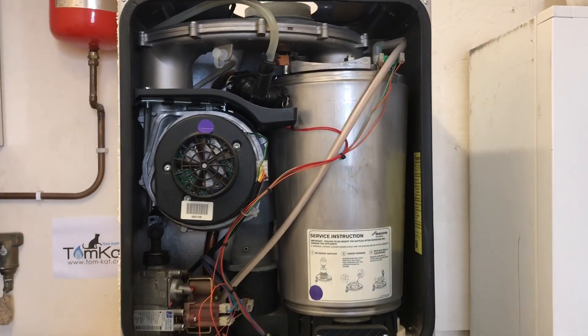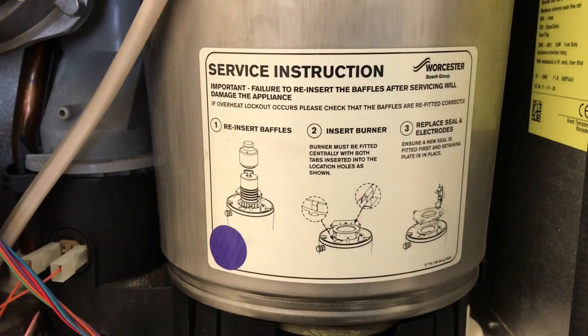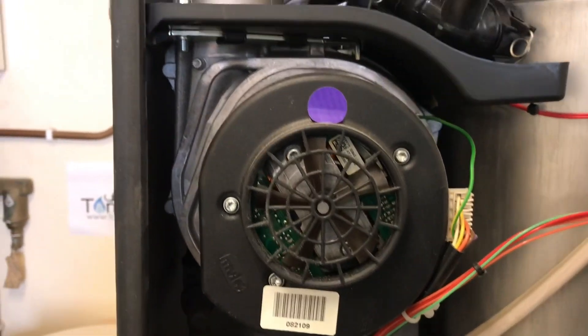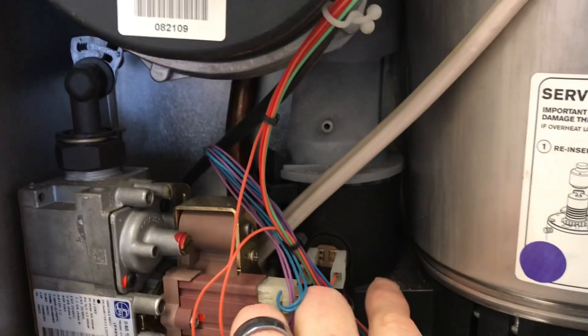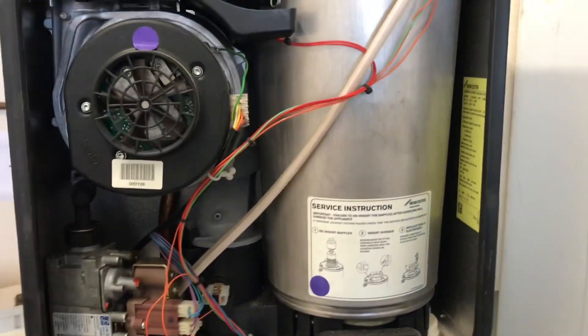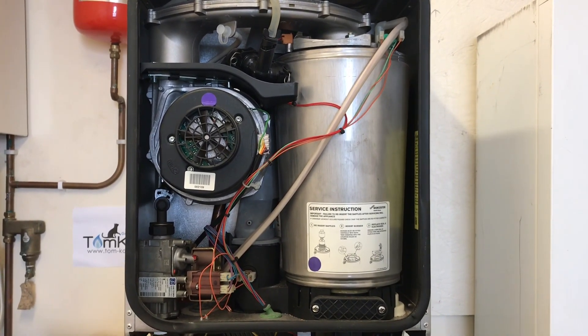Now let's look at the Worcester Junior heat exchanger. It might look like stainless steel but it's actually aluminium on the inside. Inside there are baffles — a set of baffles to remove from the top. The fan sucks gas and air in, which goes into the blending tube at the top. This is a downward-firing burner, burning down to the bottom. There's a sump, and then products of combustion go back up and out through the flue. Worcester does two different types of burners, and this is their most popular.